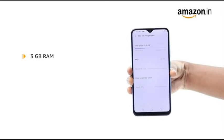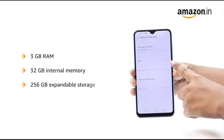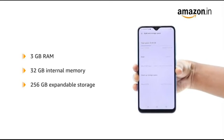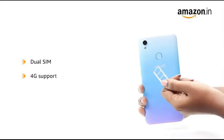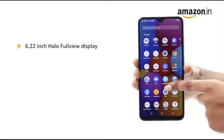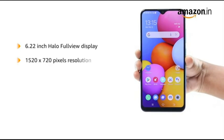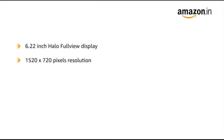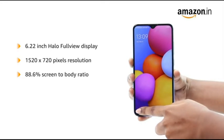This device has 3GB RAM and 32GB internal memory expandable up to 256GB. It allows for dual-SIM functionality with 4G support. The Vivo Y1S sports a 6.22-inch hollow full-view display with 1520x720 pixels resolution and an 88.6% screen-to-body ratio.